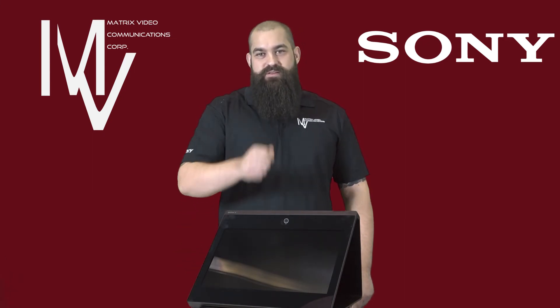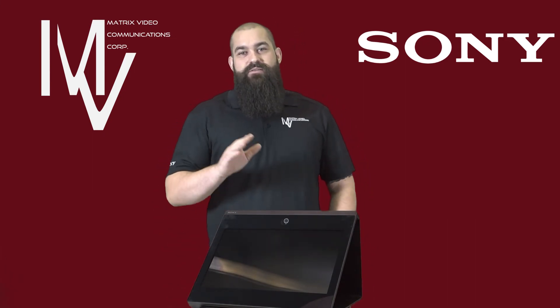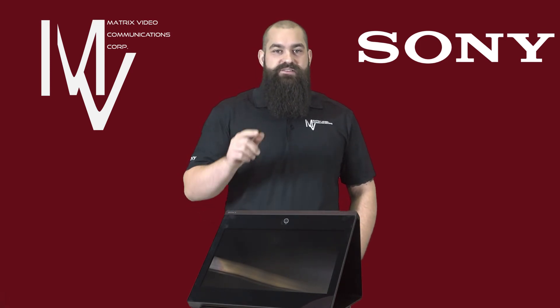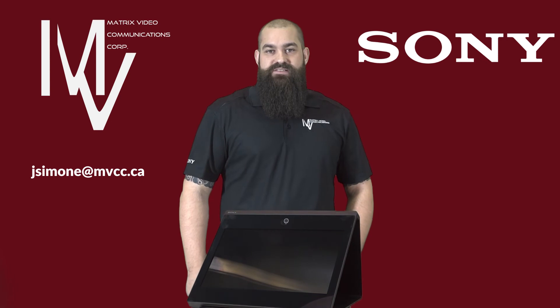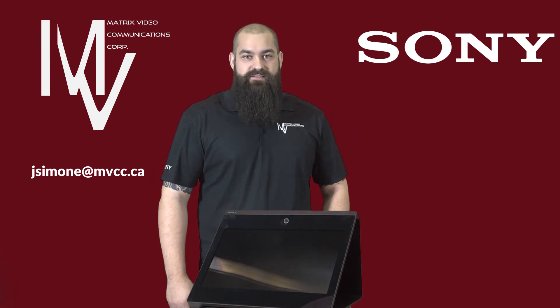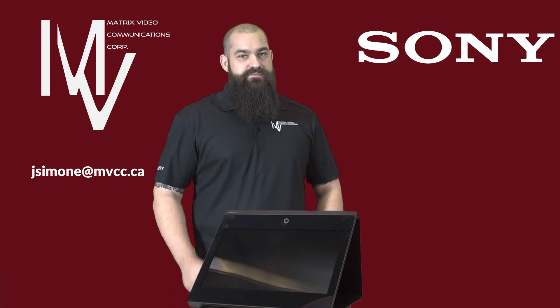I've spoken to VR designers from large production houses and curators at science centers, but I want to hear from you. So let's talk about how you can put a product like this to work. Please reach out to myself at jsimoni@mvcc.ca or one of our account managers from our offices across Canada. This is Jesse from Matrix, signing off.